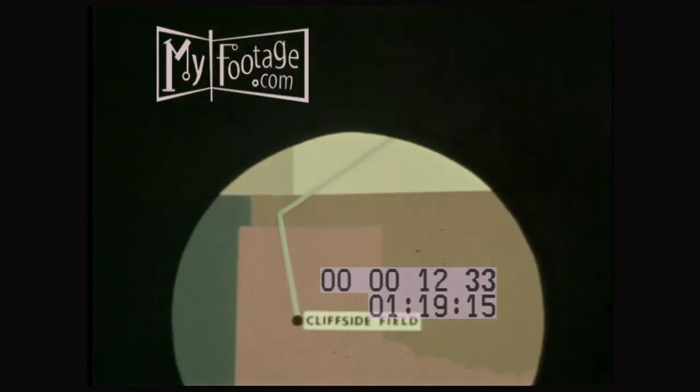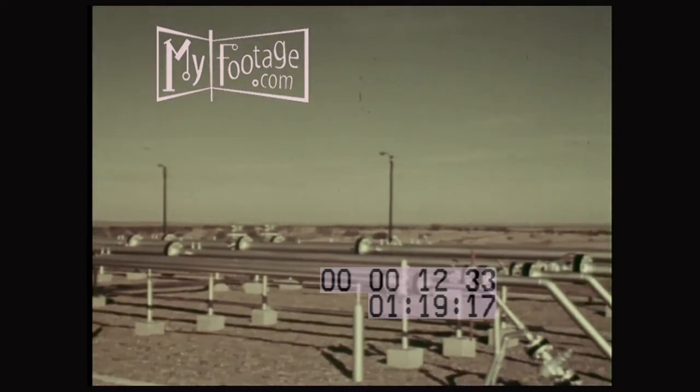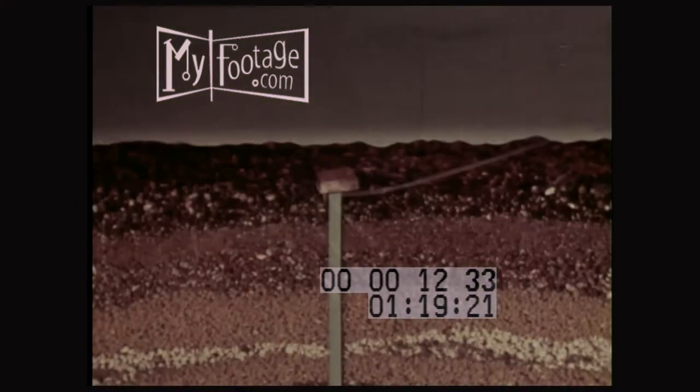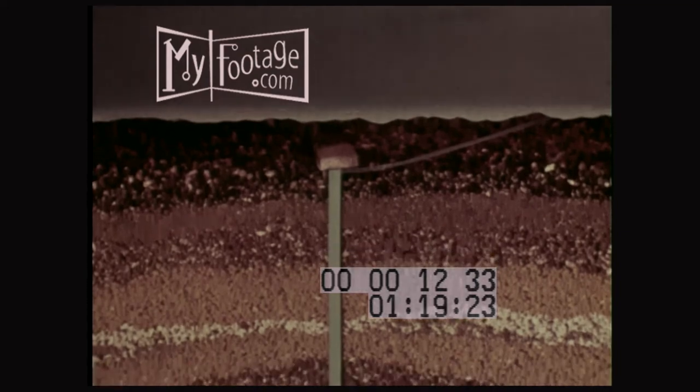This crude helium is collected in a government pipeline system and transported to the Cliffside field near Amarillo, where it is metered and stored deep underground, rock-bound, in a mammoth 12,000-acre formation from which it can be withdrawn when needed.